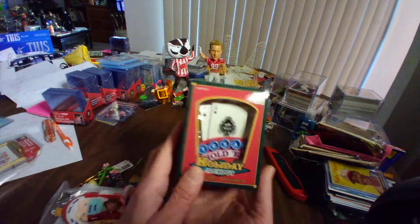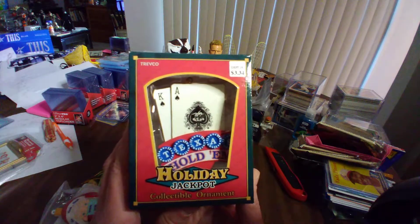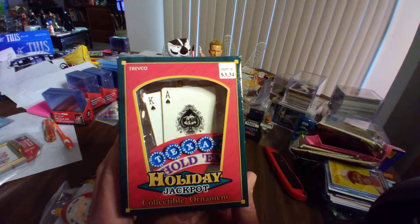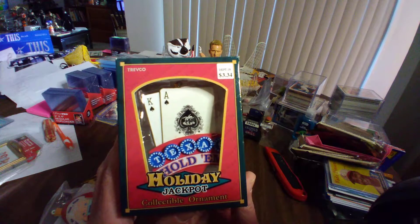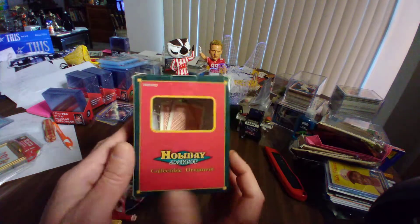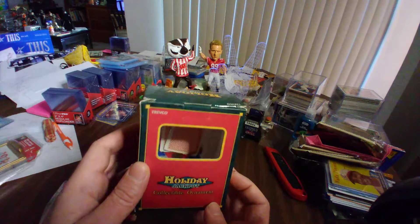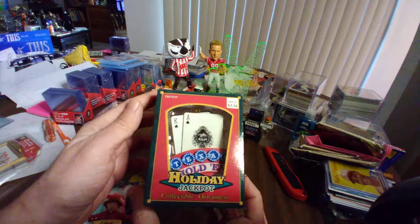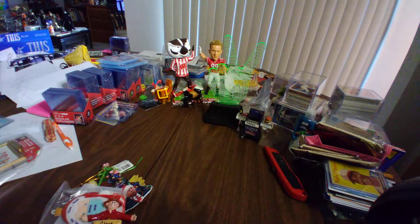That was given to me by my parents. I do love poker, so of course I was gifted a poker holiday jackpot Christmas ornament. That's pretty cool — you can even see it has the back of the cards and everything in there. So that's a nice one.